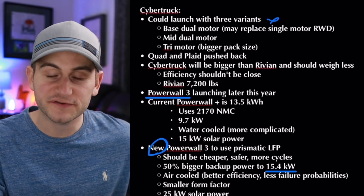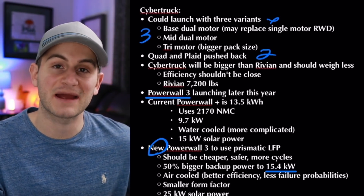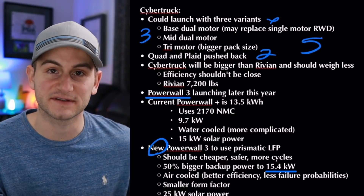So if these reports are true, Cybertruck could launch with three initial variants plus two more later in terms of a high-performance Cybertruck, making for a total of five variants — all of course subject to change.